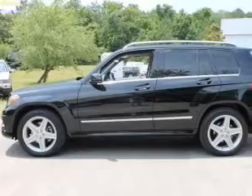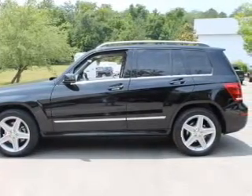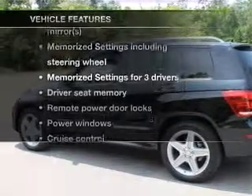Premium wheels lend a distinctive appearance. Brake safely with the anti-lock braking system, and memory settings make for a more comfortable ride. With these notable features, you won't want to miss out on the opportunity to own this amazing ride.